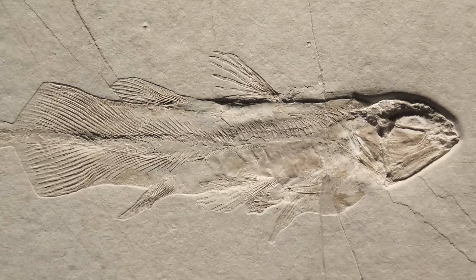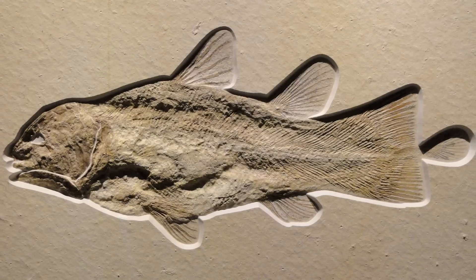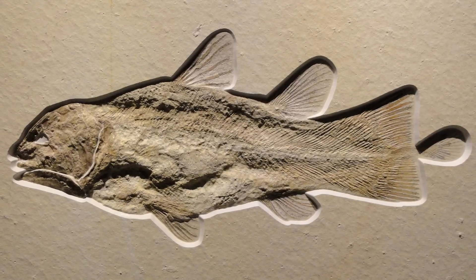I am super jazzed about coelacanths. Up until 1938, this group of fishes was only known from the fossil record and was never recorded having been found alive. It was thought they went extinct about 65 million years ago, wiped out with the dinosaurs. Then one day, Marjorie Courtney-Latimer, curator of the East London Museum in South Africa, took a trip to the harbor to see what the fishermen had brought in — and lo and behold, there was a coelacanth.